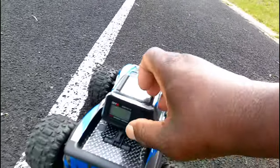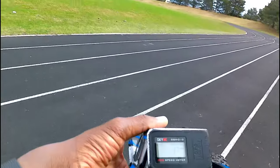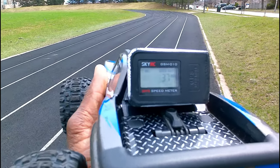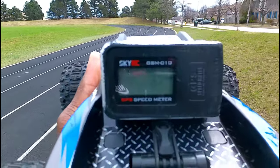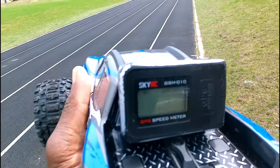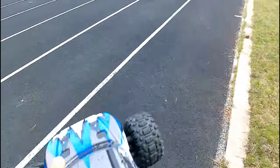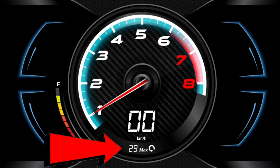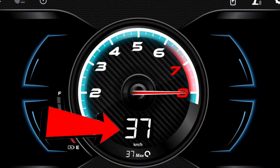All right, let's see what we got. 37 kilometers an hour — that's not bad. The manufacturer claims 43, so 37 is not bad. Let's check the app, see what the app got. That's strange — 29 kilometers an hour, but I saw before it said 37. I guess it resets itself. All right, I guess it's pretty accurate — 37 and 37.